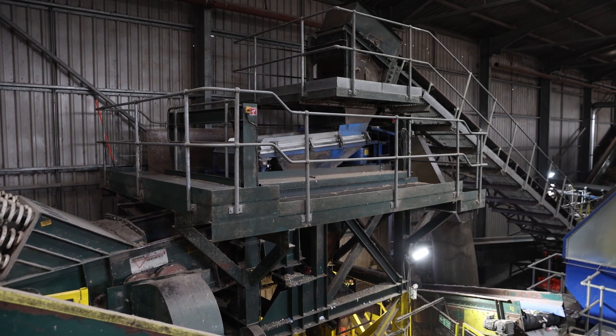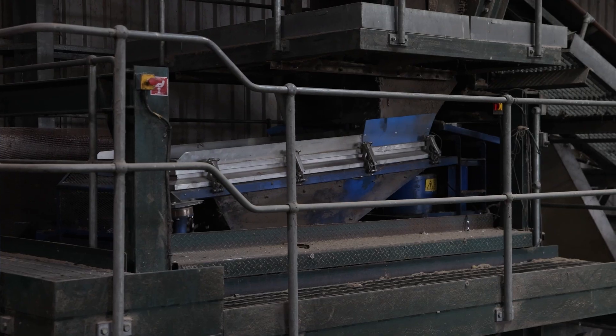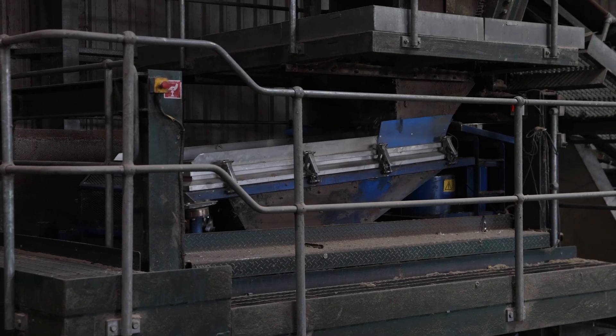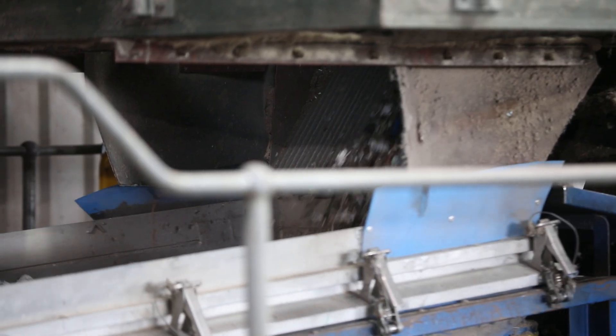Glass is separated using a distoner, which combines vibration and airflow to sort by density. As materials move across the vibrating deck, lighter items are lifted by air while the heavier fragments like glass settle and are directed onto a dedicated collection belt.